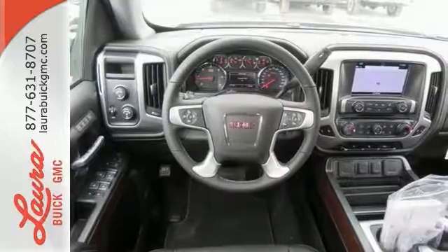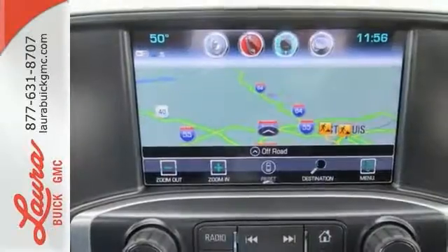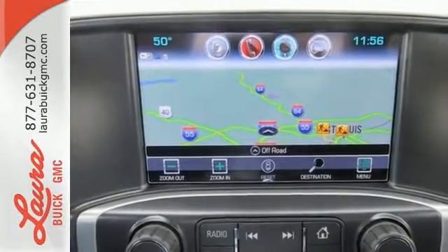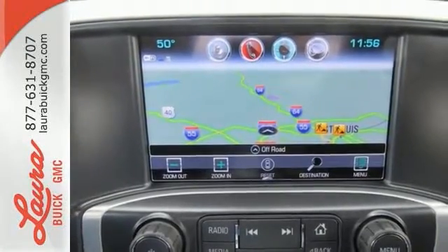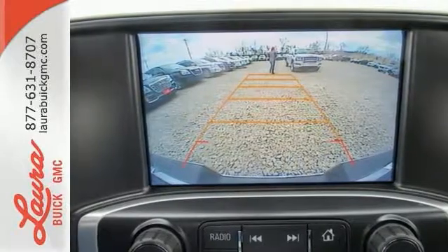For your safety it has hill start assist, StabiliTrak with traction control, and electronic trailer sway control. Use the corner step rear bumper to easily load up the bed, then secure your cargo with eight total tie-down hooks, including four movable upper tie-downs.